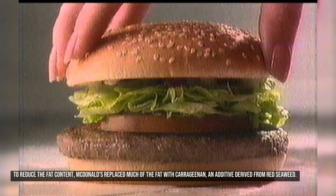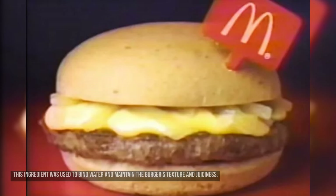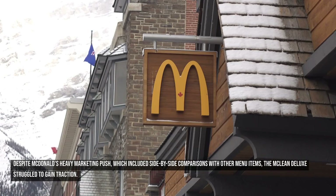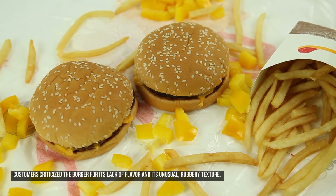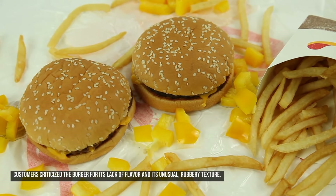To reduce the fat content, McDonald's replaced much of the fat with carrageenan, an additive derived from red seaweed. This ingredient was used to bind water and maintain the burger's texture and juiciness. Despite McDonald's heavy marketing push, which included side-by-side comparisons with other menu items, the McLean Deluxe struggled to gain traction. Customers criticized the burger for its lack of flavor and its unusual rubbery texture.